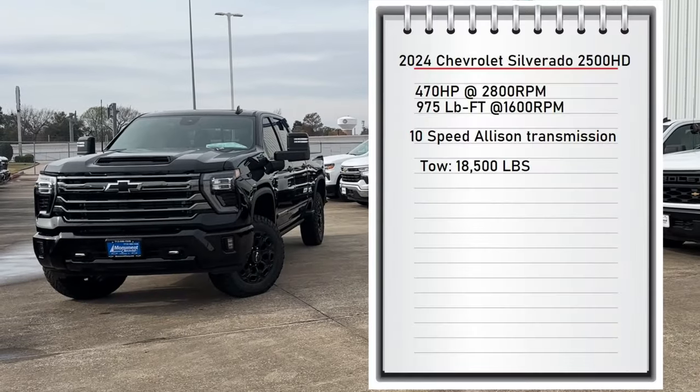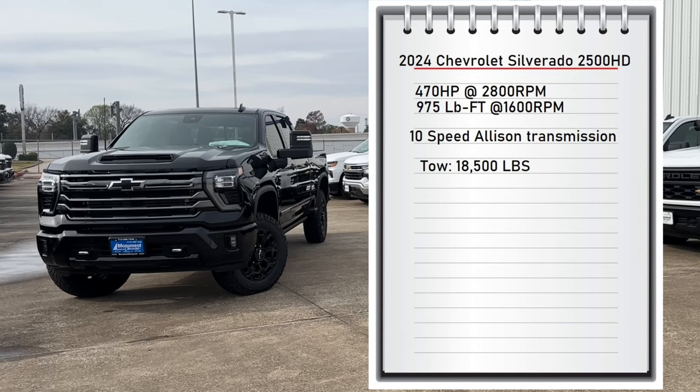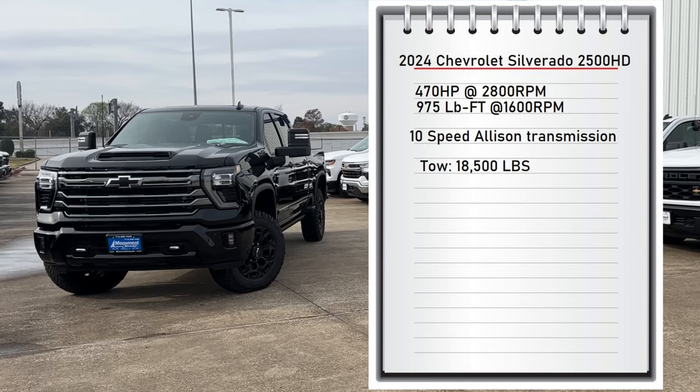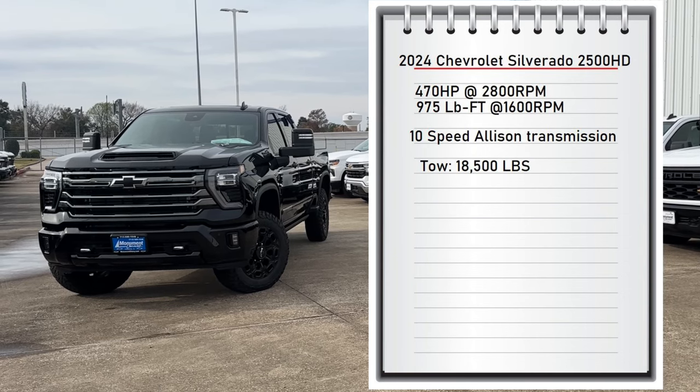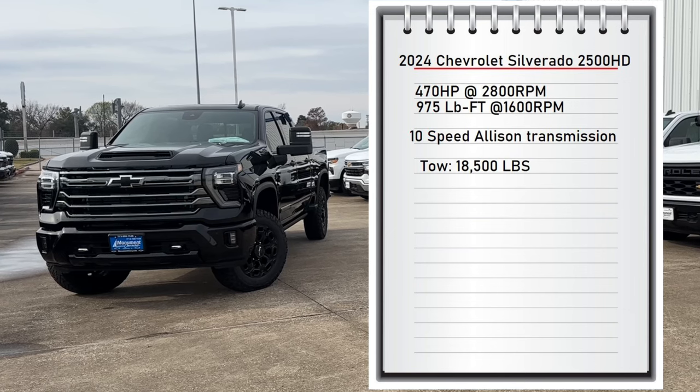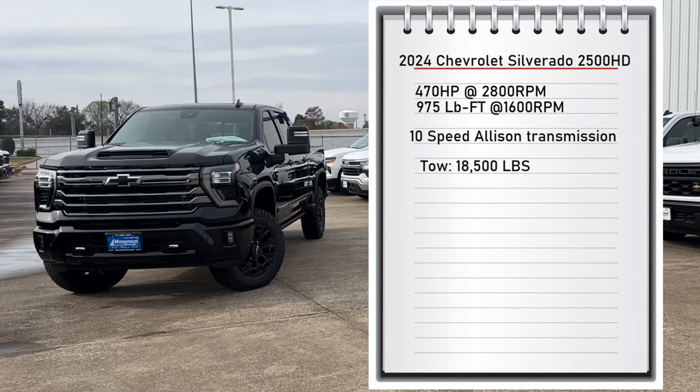The engine on this truck is the upgraded Duramax Turbo Diesel V8 that makes 470 horsepower at 2,800 RPM and 975 pound-feet of torque at 1,600 RPMs, connected to a 10-speed Allison transmission. This sends power to all four wheels and it can tow up to 18,500 pounds.